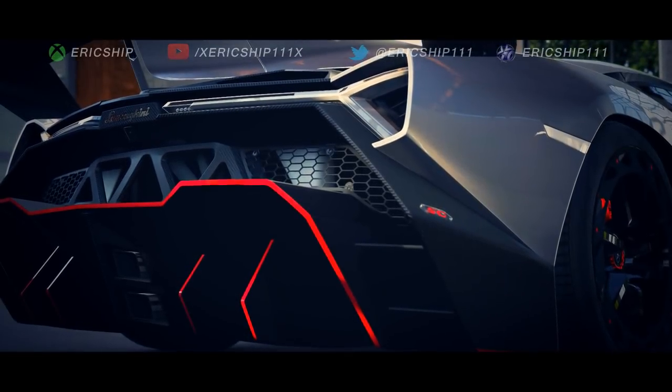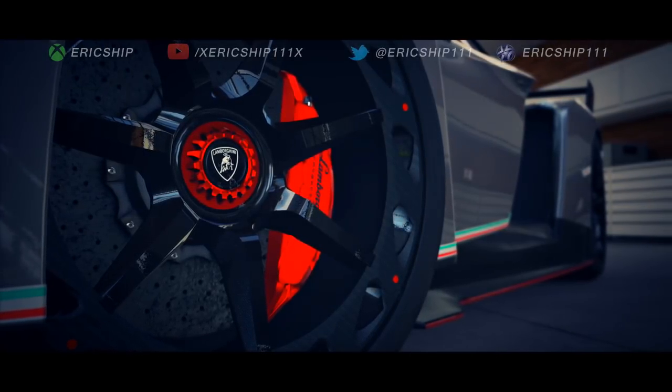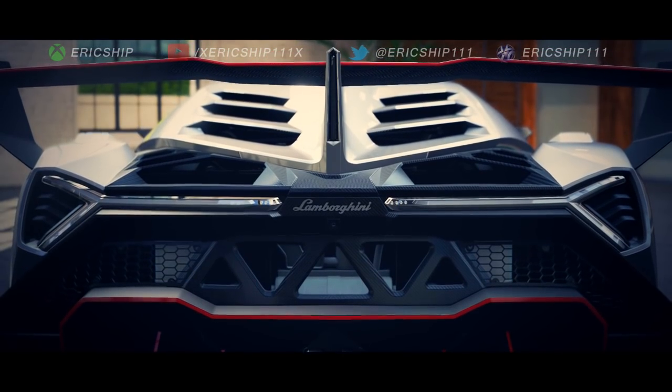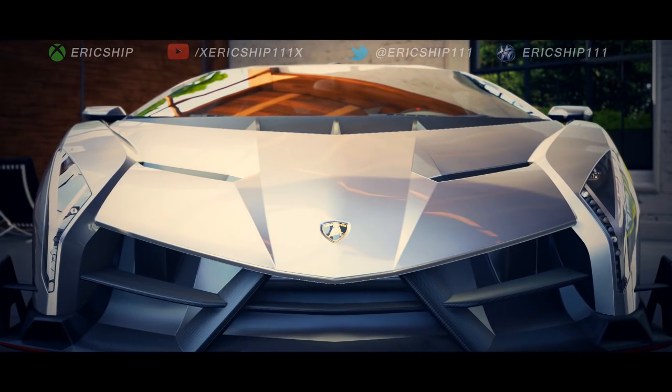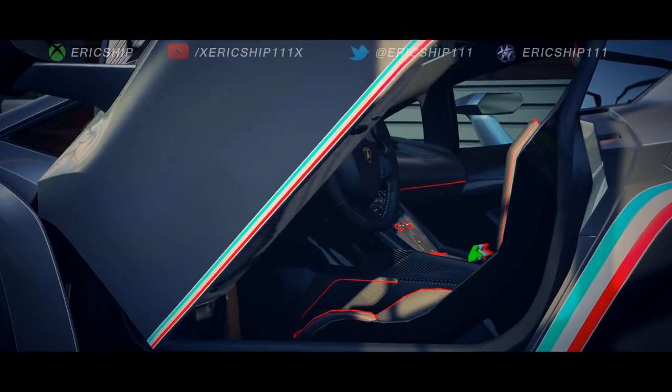Named after a fighting bull, the Italians decided to call their most impressive work the Veneno. Evolving from an Aventador, this was built to commemorate the manufacturer's 50th year anniversary, which meant that Lamborghini went absolutely ballistic in its design.